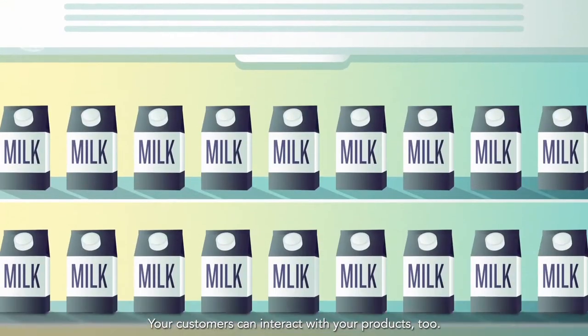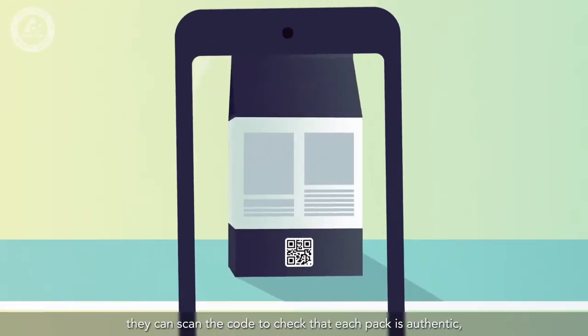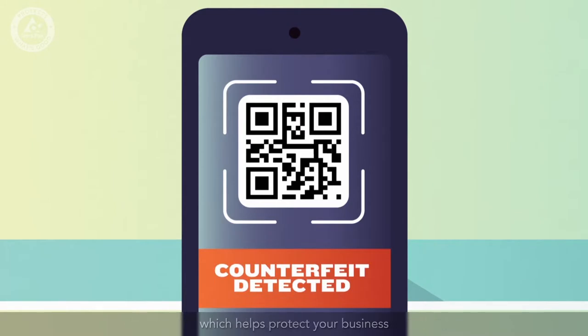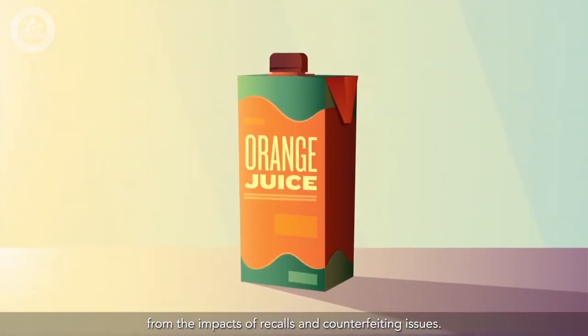Your customers can interact with your products too. For example, they can scan the code to check that each pack is authentic, which helps protect your business from the impacts of recalls and counterfeiting issues.